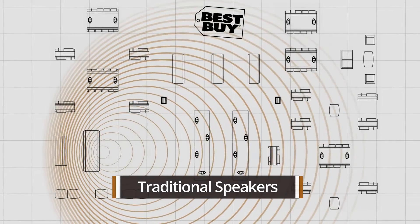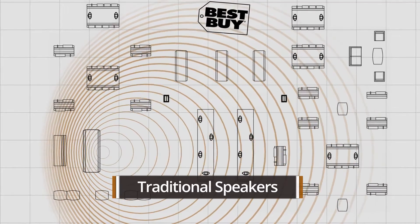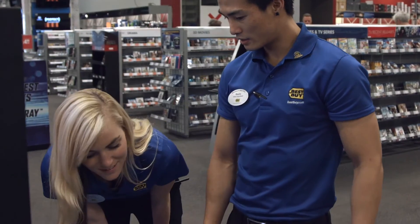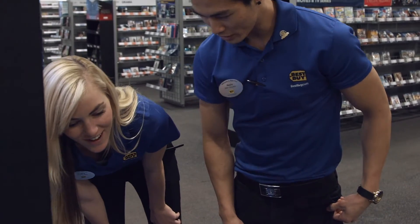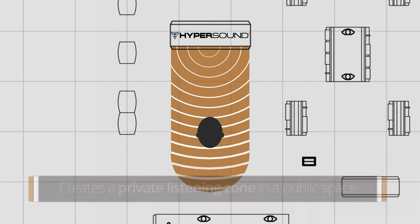Traditional loudspeakers in a retail environment radiate sound in all directions around the room. This audio is typically perceived as intrusive noise by retail customers and even employees. The experience with Hypersound actually keeps all the noise in its area so it doesn't bleed out to other departments or cause a nuisance. With Hypersound, the audio is directional and confined, creating a more private listening zone in a public space.